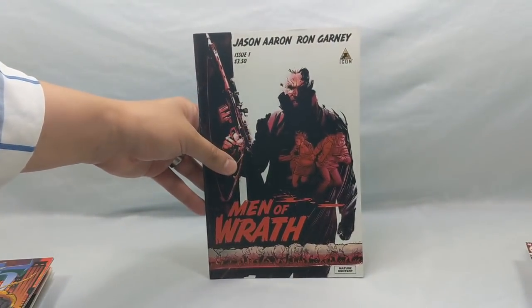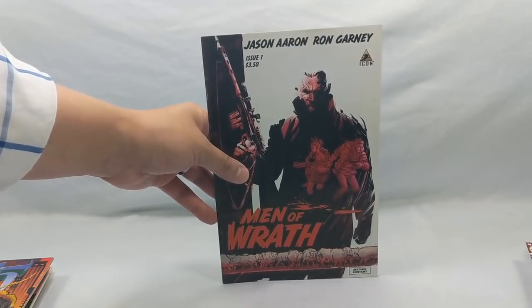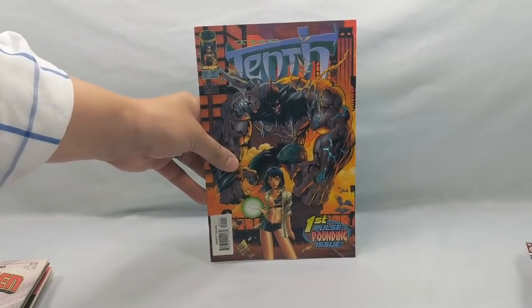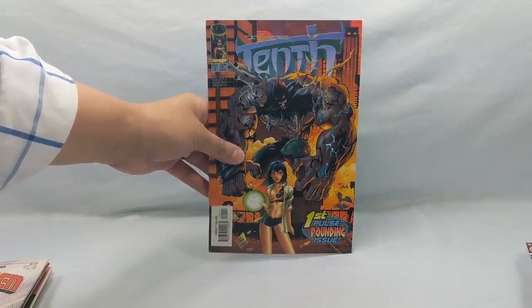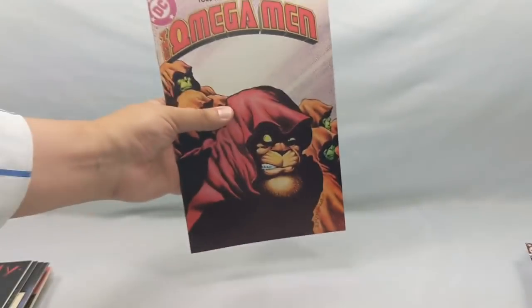Men of Wrath issue number one from Jason Aaron and Ron Garney — you can't go wrong with that creative team. The 10th number one — it's actually the only issue of The 10th I've been missing, so that was kind of nice to find. The Omega Men number 29.